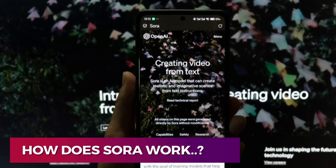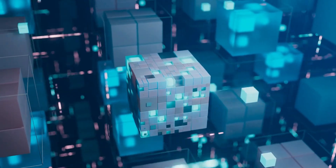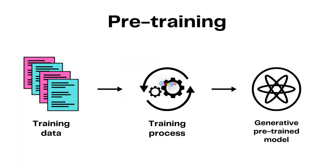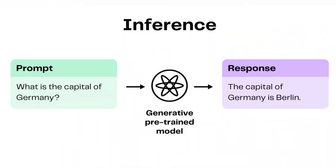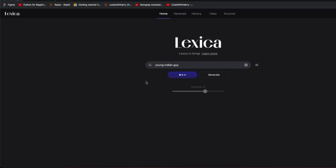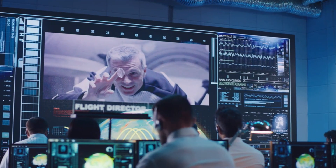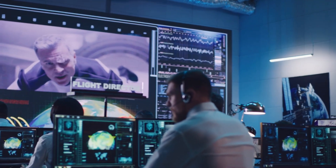How does Sora work? Sora combines elements from both text and image generation tools, utilizing a technique known as the Diffusion Transformer Model. Transformers, initially introduced by Google in 2017, are a type of neural network commonly associated with large language models like ChatGPT. Diffusion models form the backbone of many AI image generators — they operate by starting with random noise and gradually refining it into a coherent image based on an input prompt. In the case of Sora, it employs the transformer architecture to manage the relationship between frames in a video.